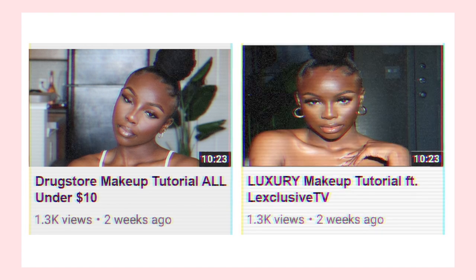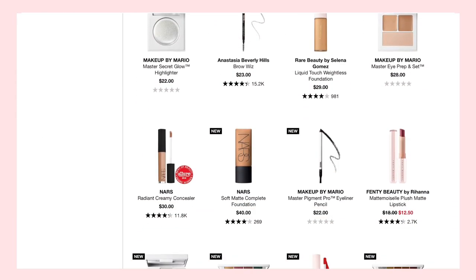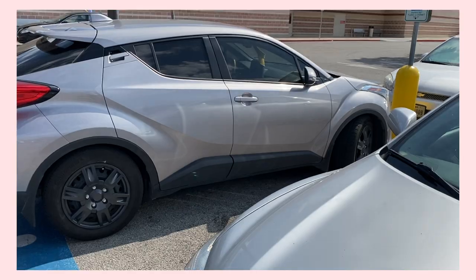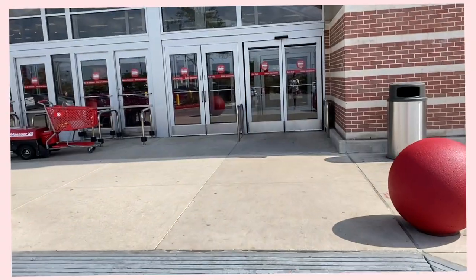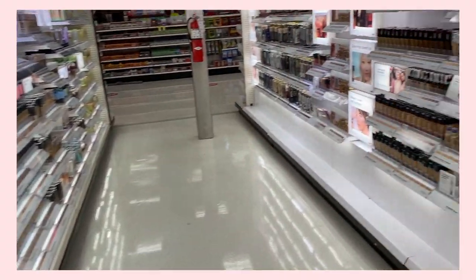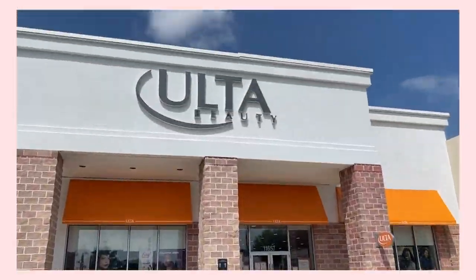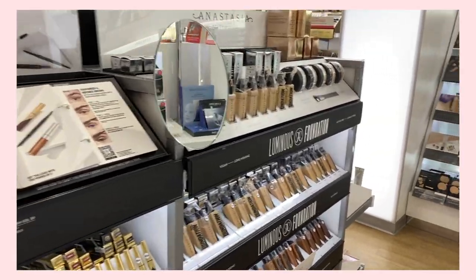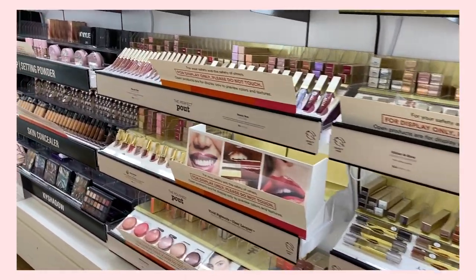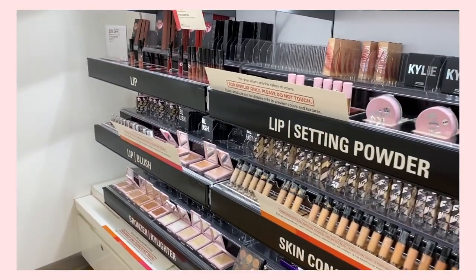Instead of one drugstore video, I'm putting drugstore products against high-end products in real time. I love my Fenty Beauty, Too Faced, and NARS, but I really wanted to see if I could get the same beat with drugstore products alone. So I went to my local Target to stock up on everything drugstore — foundation, primer, moisturizer — and then to Ulta to make sure my palettes and contour were ready.